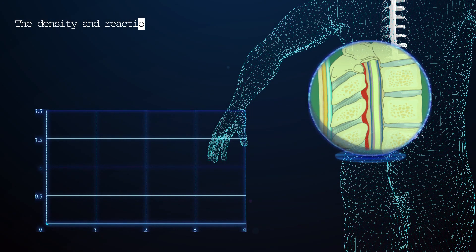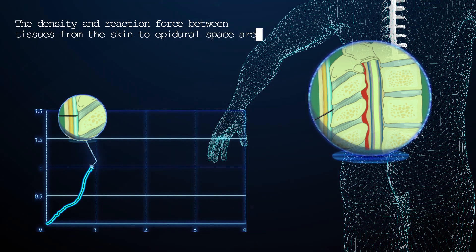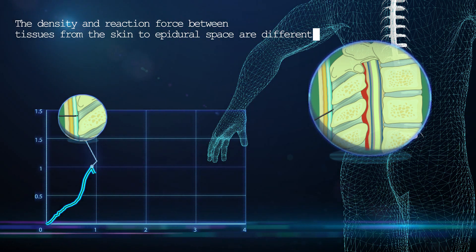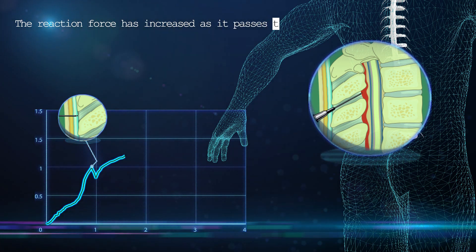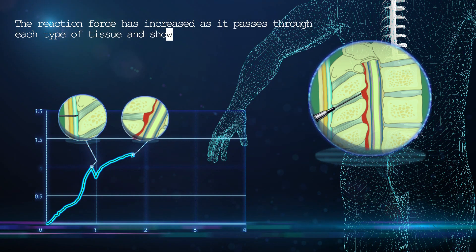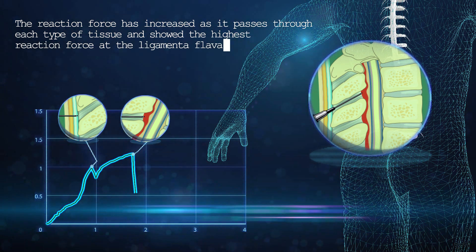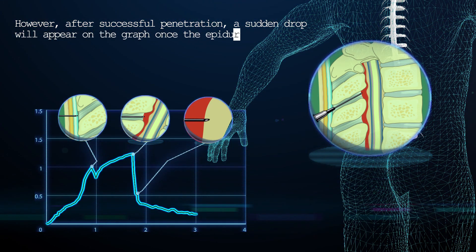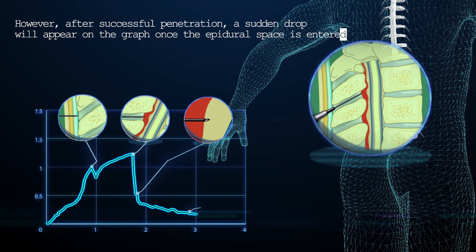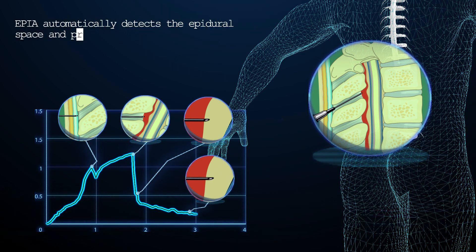The density and reaction force between tissues from the skin to the epidural space are different. The reaction force increases as it passes through each type of tissue and shows the highest reaction force at the ligamenta flava. However, after successful penetration, a sudden drop will appear on the graph once the epidural space is entered. Epia automatically detects the epidural space and provides a safe drug injection.